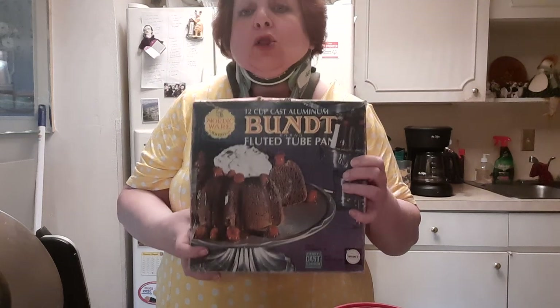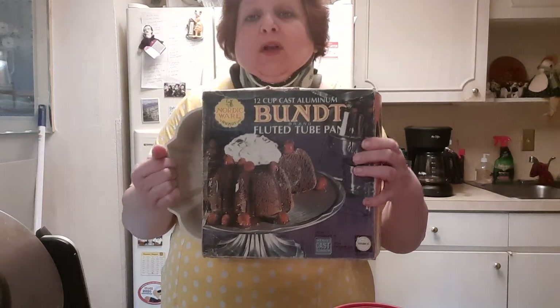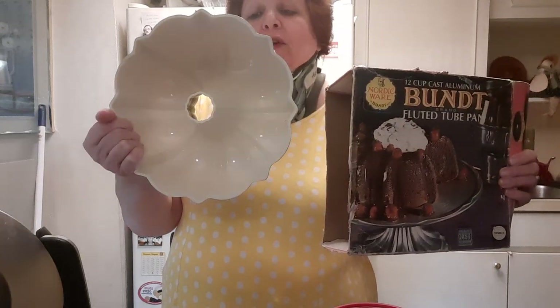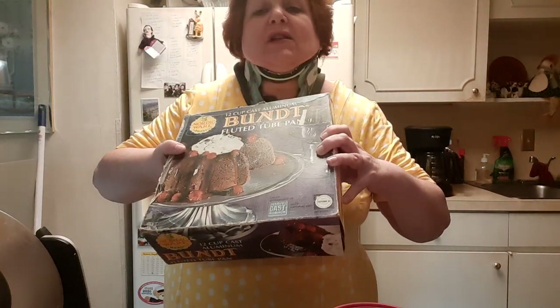One of my very favorite kitchen items — and I may not use it a lot, but I love it — is from my mom, blessed memory. It's this fabulous Nordic Ware bundt pan. It is wonderful, still in phenomenal shape, and cakes and anything I'm making here just slips right out. I love it.